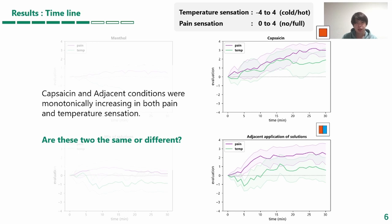In contrast, the capsaicin and adjacent conditions showed a monotonic increase in both pain and temperature sensations. Therefore, we examined differences between the two conditions by subjective evaluation.